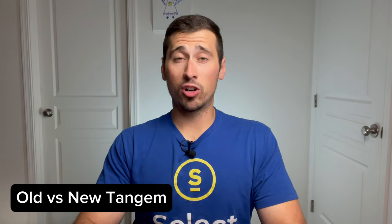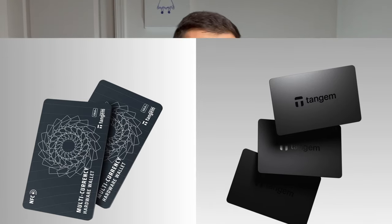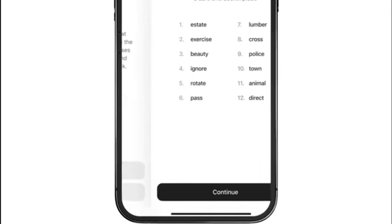What's the difference between the first gen and new Tangem Wallet cards? Both generations of the Tangem Wallet function the same way for key storage. However, the new Tangem Wallet allows you to either create your own seed phrase or import one from another wallet, whereas the first gen wallet only allows you to use the extra cards as your backup. The downside to the first gen wallet is if you lose your cards, then you lose access to your crypto indefinitely.